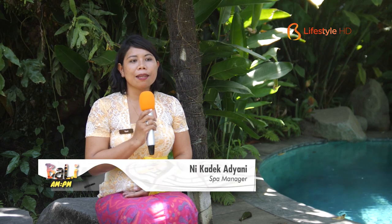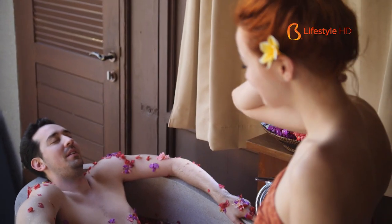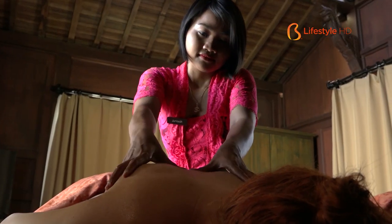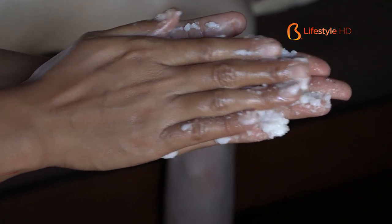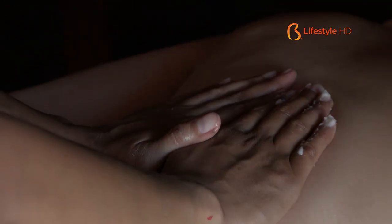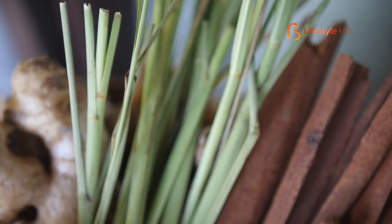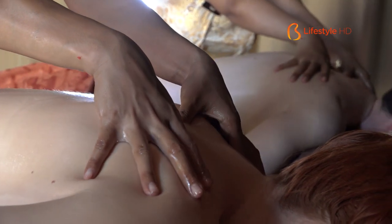Tejaspa terinspirasi dari bahasa Sansekerta yang artinya inner beauty atau inner power. Konsep dari Tejaspa di Adiwana Area Villas lebih ke tradisional healing treatment, menawarkan treatment-treatment yang berbau healing seperti Balinese massage, Balinese healing massage, dan beberapa treatment lainnya. Dari segi produk, Tejaspa menggunakan natural product — seperti jahe, kunyit, lemongrass, lime, beras, cengkeh — semua yang tradisional.